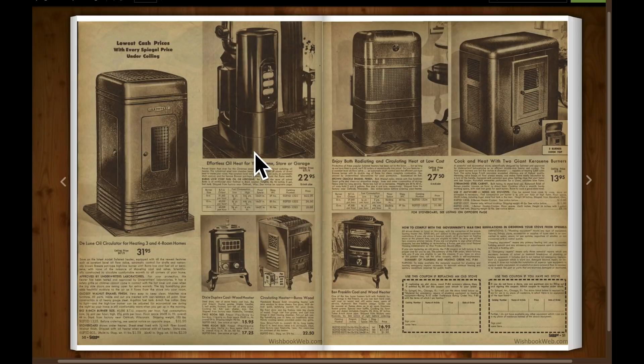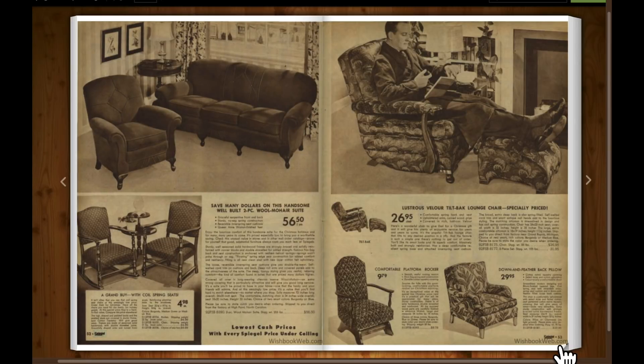There's some oil heaters, mohair furniture. That couch and that nice easy chair — that set cost $56. Here's a lounge chair for $26. Wow.